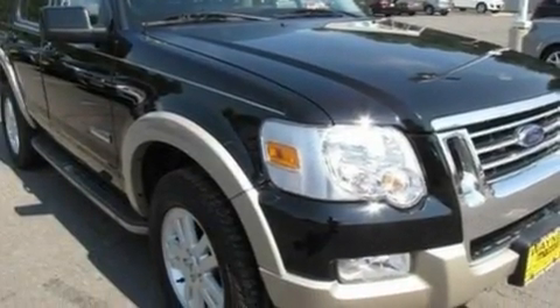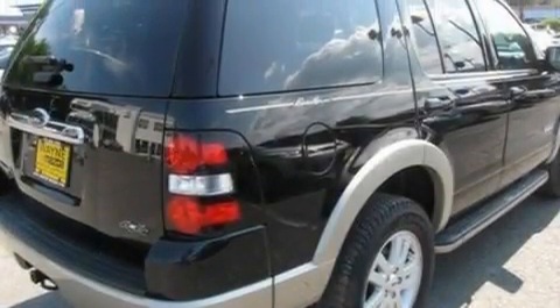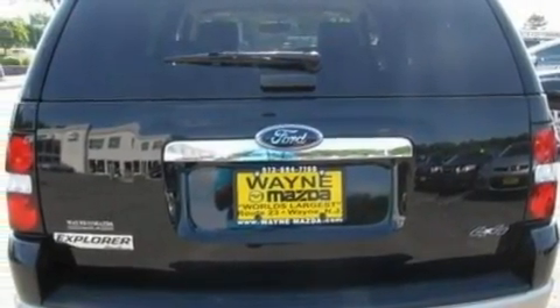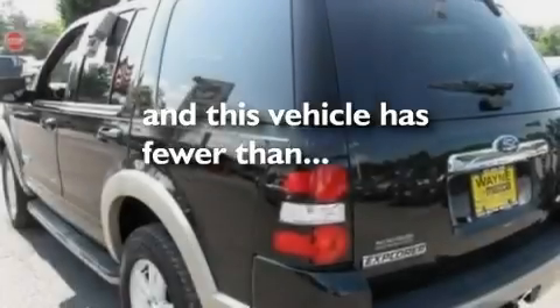Its top features include a power driver's seat, cruise control, an auto-dimming rear-view mirror, four well-positioned speakers, leather seats, a double wishbone independent front suspension, 17-inch wheels, traction control and stability control systems, a keyless entry system, and this vehicle has fewer than 35,000 miles on the odometer.